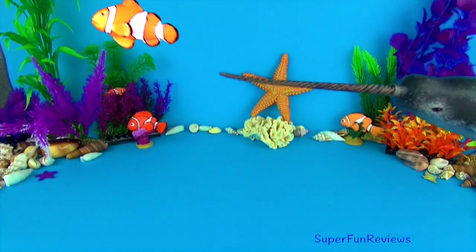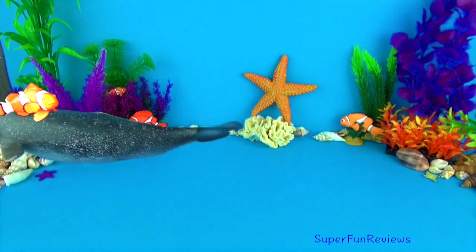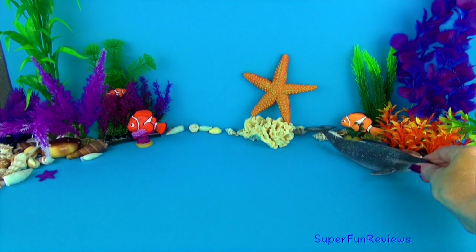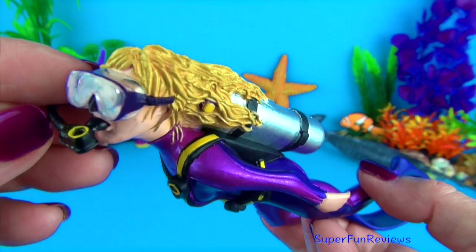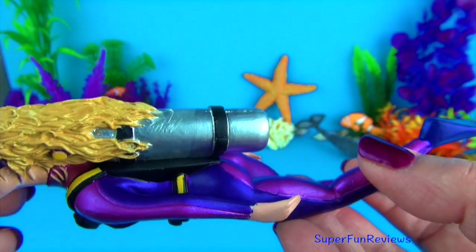They travel in groups and feed on fish, shrimp, squid and other marine animals. The Inuit people hunt the narwhal for their long tusks and their skin and meat. Michelle is one of my scuba divers. She loves looking at all the colourful sea creatures in the ocean.